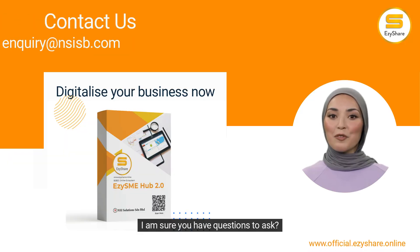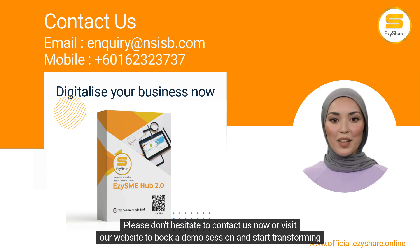I am sure you have questions to ask. Please don't hesitate to contact us now or visit our website to book a demo session and start transforming your business now.